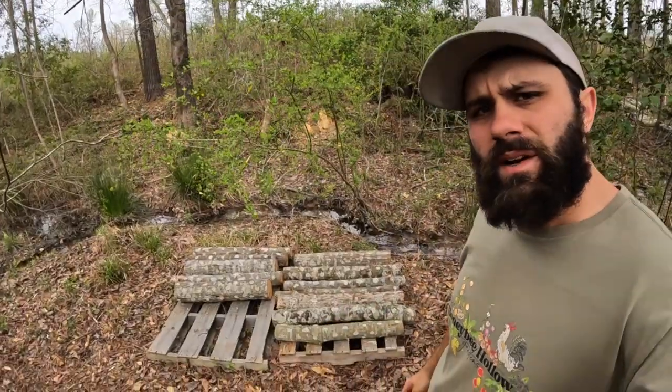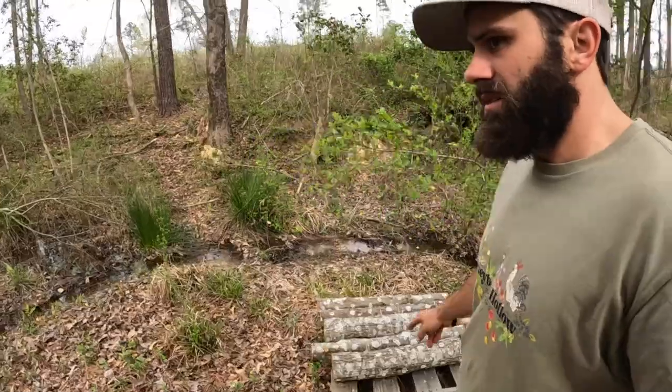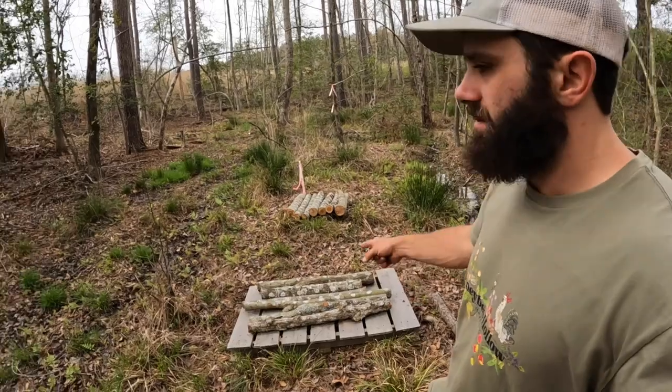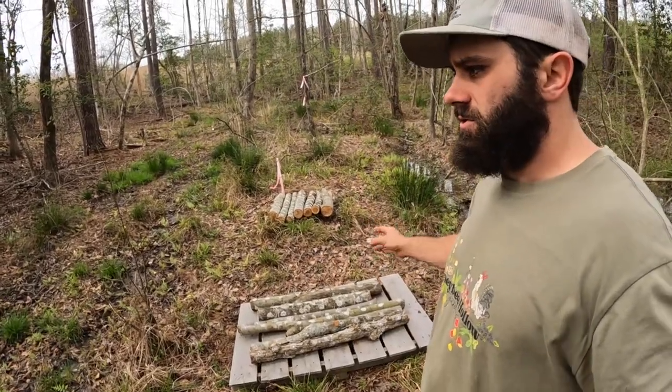They've been fruiting for a while. I have one right here by the creek — shiitakes. These are a warm variety, I believe.